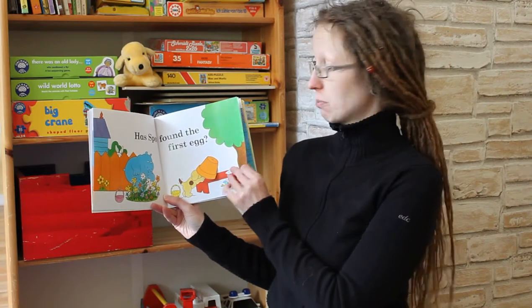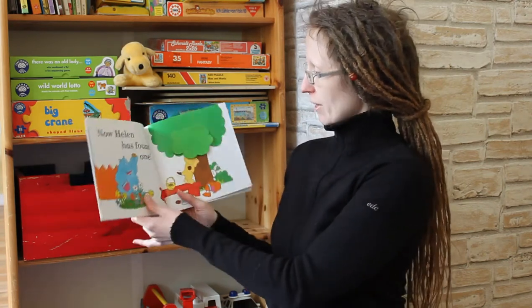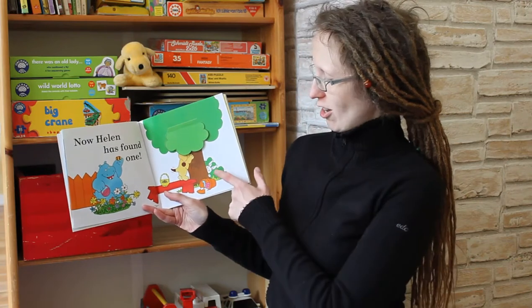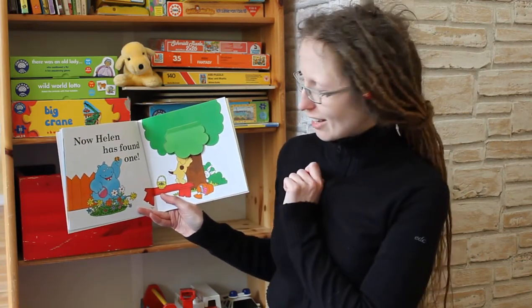And will they find more Easter eggs? Let's have a look. Yes! Helen has also found an Easter egg in the flowers. And look at that, the Easter Bunny is also there watching from behind the tree.